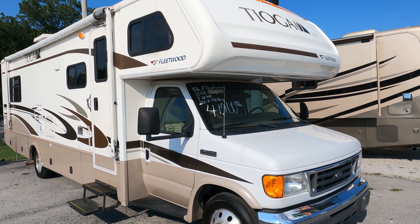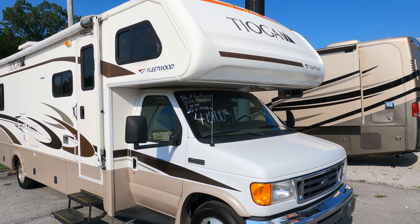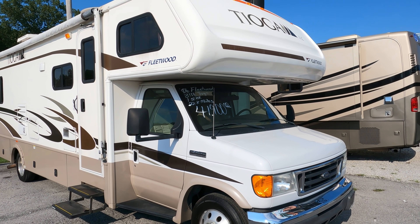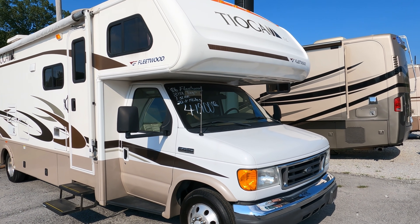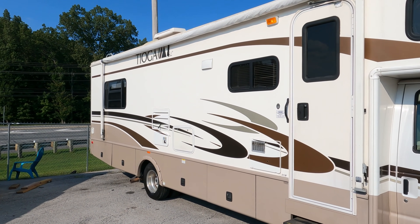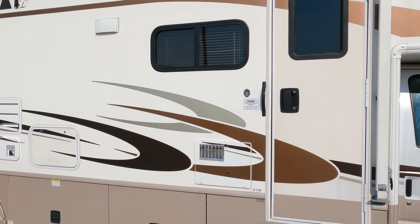Good afternoon folks, Big Bob here with another great Class C motorhome value from Parkway RV Center. We're going to review a 2006 Fleetwood Tioga SL 31W. Total length is 31 feet 4 inches, it has 22,000 miles on it, 78 hours on the generator. When this was brand new back in '06 it was about $85,000, and new RV prices have doubled since then — equivalent today to about $150,000 brand new.